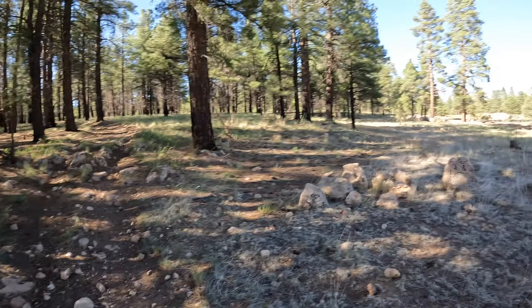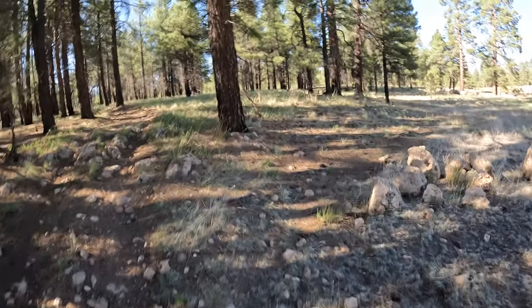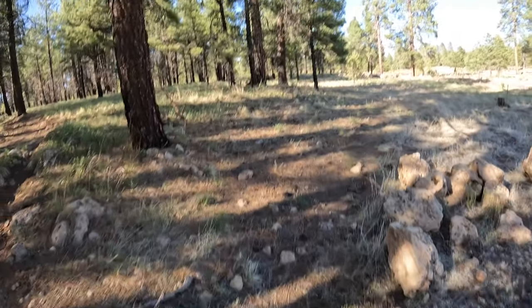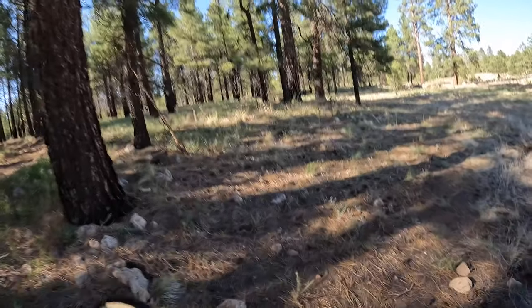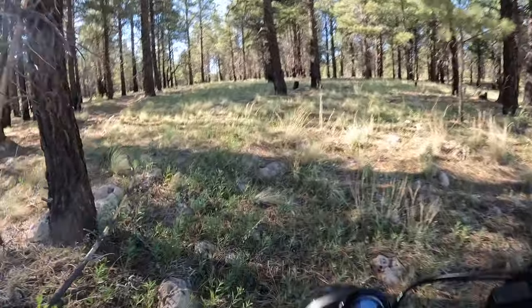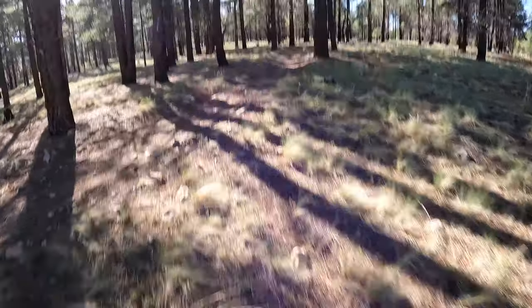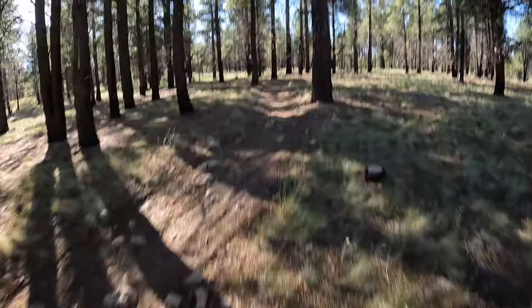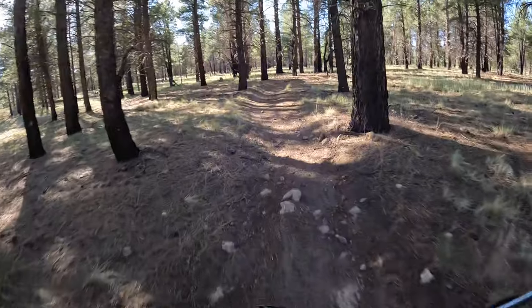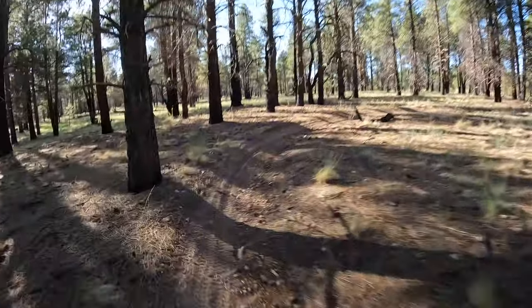Okay, that's pretty nasty. I'm definitely going to bottom out if I try to go up that. Let me see if I can go over here and kind of go through the woods a little bit. She was definitely bogging down. Alright, hey — look at that! We're on single track, baby!